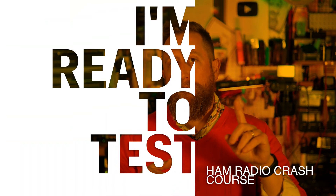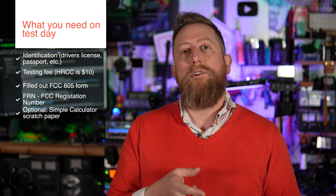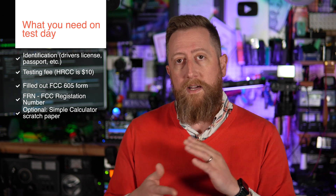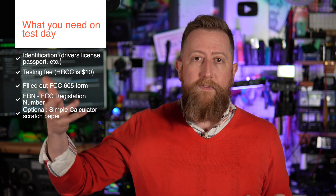When you're ready to take your test, whether in person or online, you'll need some form of photo identification — typically a driver's license, state ID, or passport. If you're unsure about your ID, contact the volunteer examiners proctoring your test. You'll also need some kind of payment, either online or physical. For online testing with the HRCC VEs, the cost is $10.